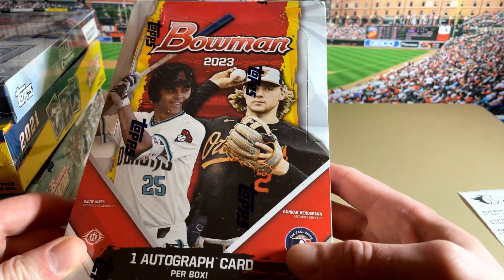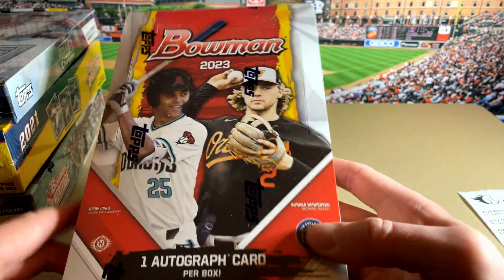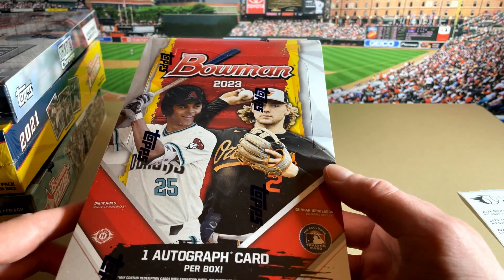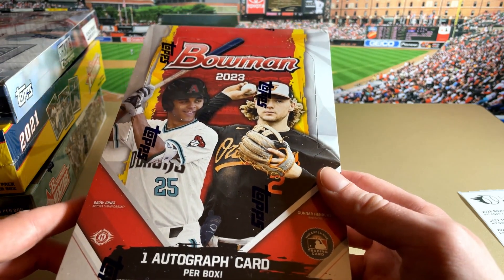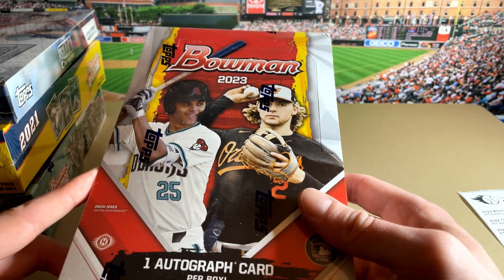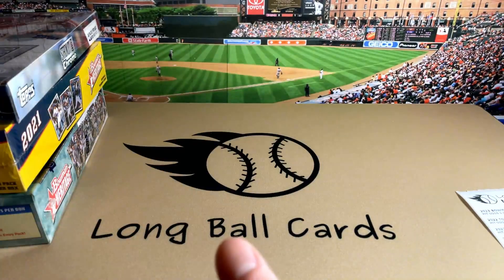First off, we have a Bowman 2023, brand spanking new. One autograph in here. Really good prospects in this year's release, really nice checklist, and really cool different inserts. We're actually doing a break with this tomorrow, Friday night — still a few spots left if you're interested. So that's the big one right there.